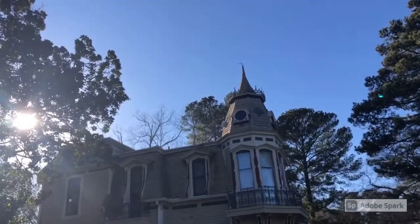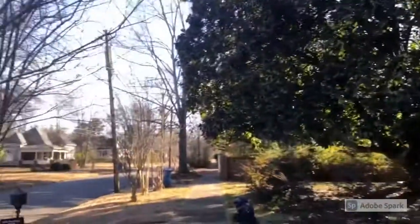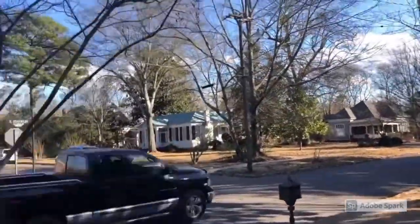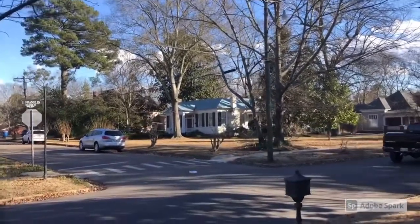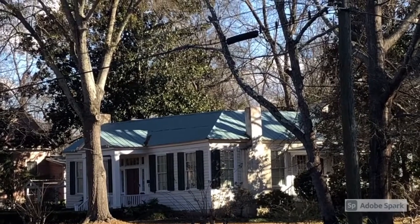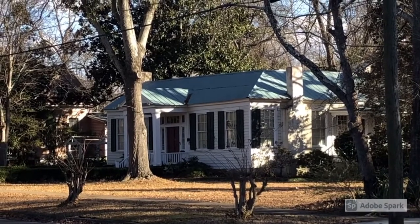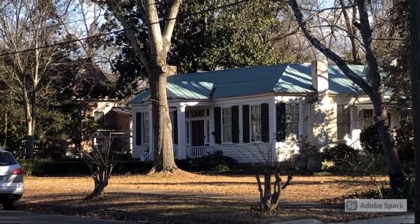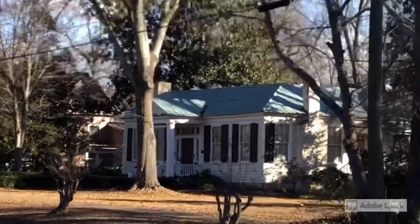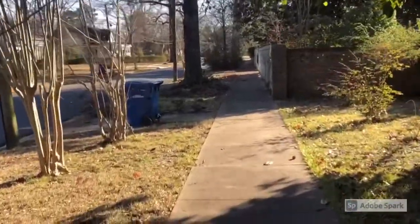Let's continue next door as we make our way to the Harrison Phelan home. This Greek Revival Cottage was built in 1848. Note the elaborate side lights flanking the double front doors. This is the oldest home in Aberdeen — or at least the locals always told me that.